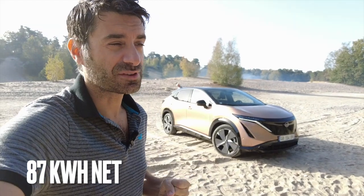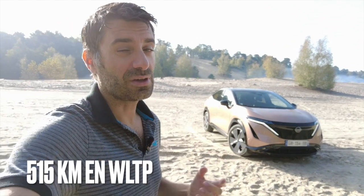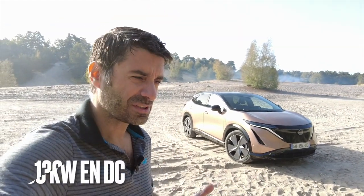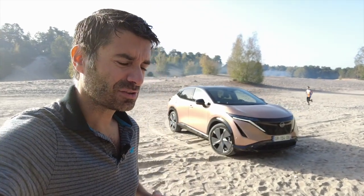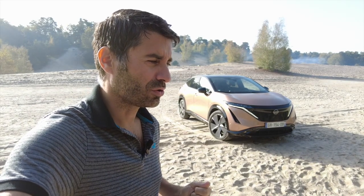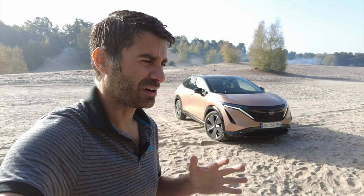Il dispose d'une batterie de 87 kWh — la grosse batterie — donc potentiellement on peut faire 500 bornes avec. Question recharge, j'étais agréablement surpris : il est annoncé à 130 kW en pointe, et en effet sur les bornes il a vraiment atteint 130 kW sur plusieurs minutes entre 35 et quasiment 50%. Avec une moyenne de recharge pour un 20-80, j'ai fait du 115 kW en moyenne, et j'étais à environ 27 minutes. Donc ça tient la charge — c'est vraiment convenable.